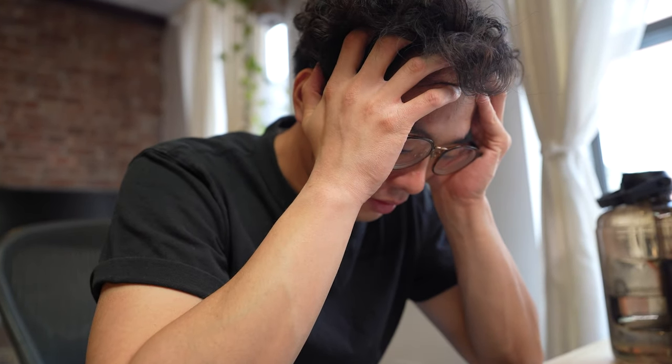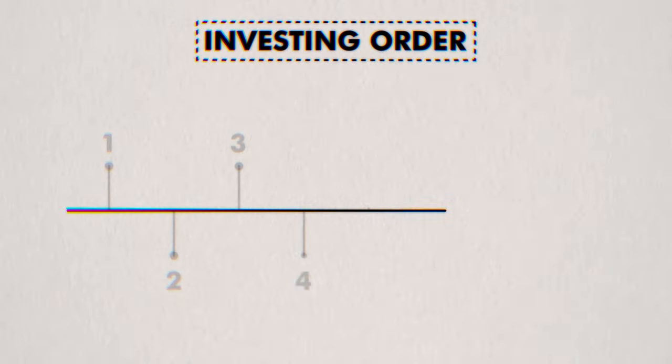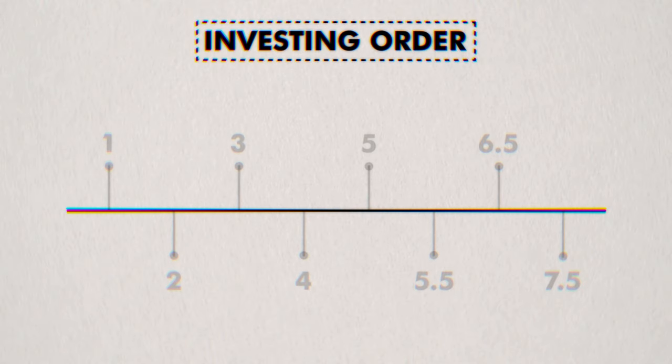If you've ever tried investing your money, it can get really confusing. Should you pay off your debt first? Max out your 401k? Where should you even invest? Today I'll share the best investing order for your money and what I personally invest in.